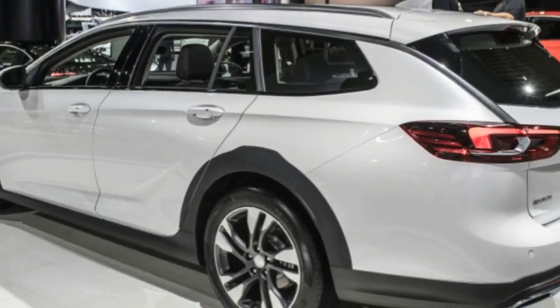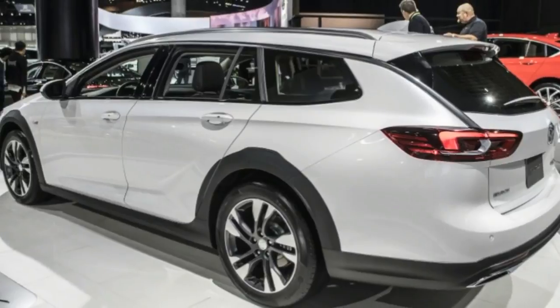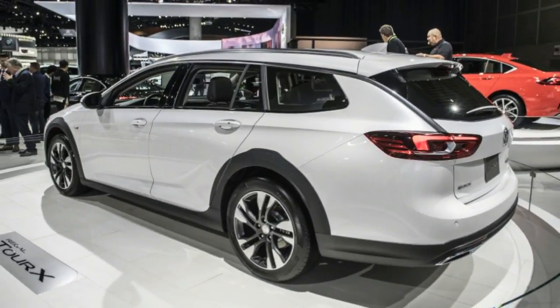There are eight exterior color options, including Sport Red and Summit White for no extra charge, and two options for the interior at no extra charge.